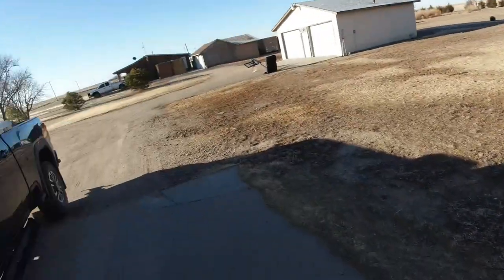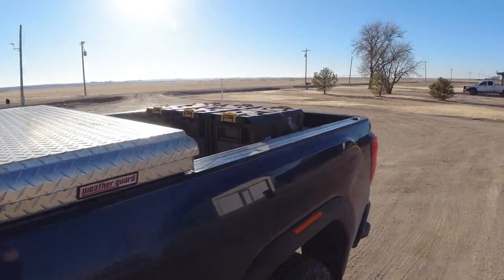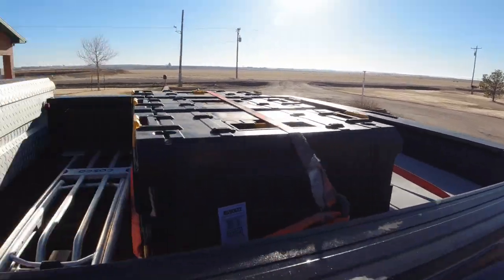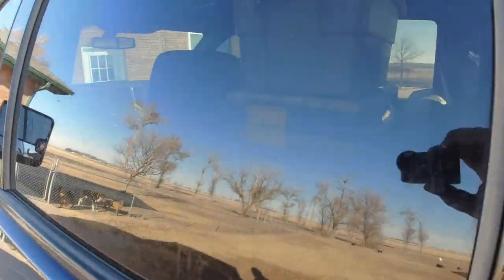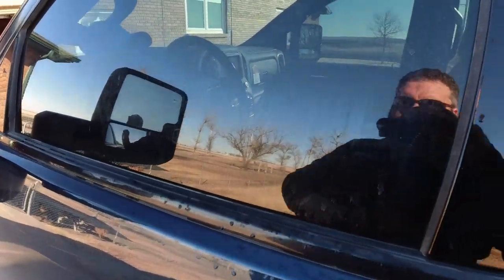Did you guys calm down? It's just Nathan. All right, here we go. Got the pickup all packed up, more stuff in there. Let's get to the canyon, we got things to do.